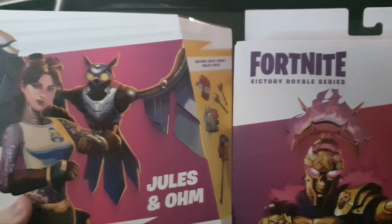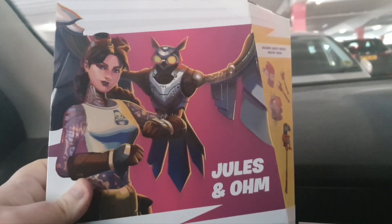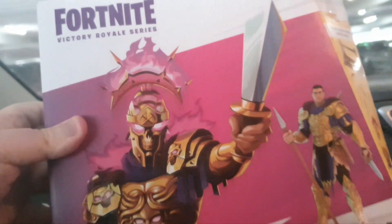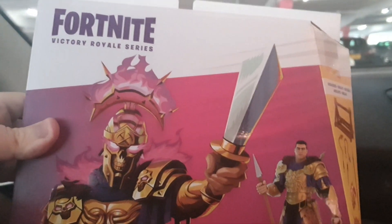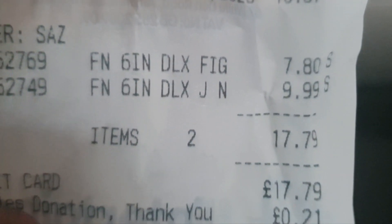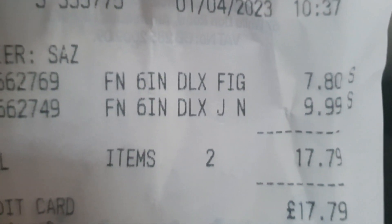We've just been to the Entertainer and I cannot believe how cheap these figures were. We got Jewels and Om, and also the Fortnite Victory Royale Series Menace Undefeated. The prices were just insane — let me just get my receipt and show you. £7.80 and £9.99. £17.79 total. Insane.